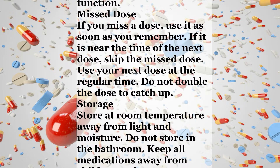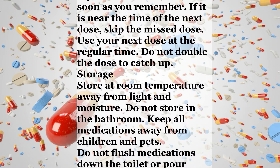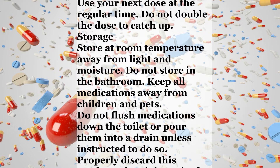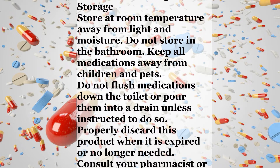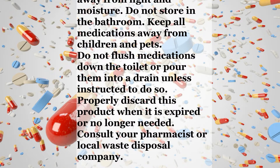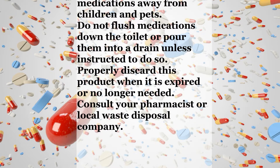Notes. Do not share this medication with others. Sharing it is against the law. Laboratory tests may be done to measure kidney function. Missed dose. If you miss a dose, use it as soon as you remember. If it is near the time of the next dose, skip the missed dose. Use your next dose at the regular time. Do not double the dose to catch up.